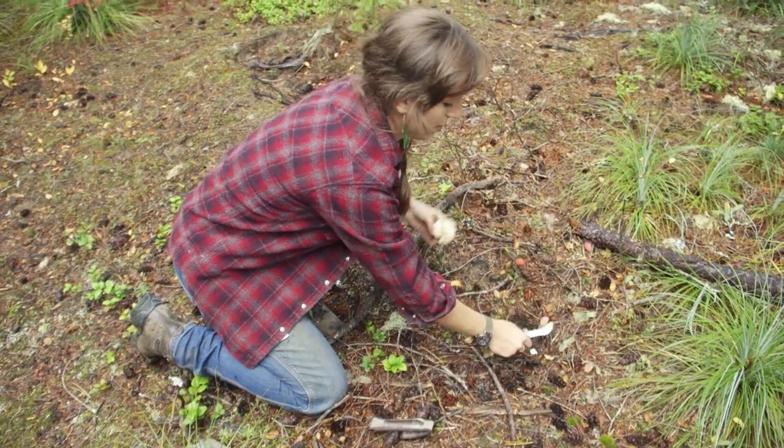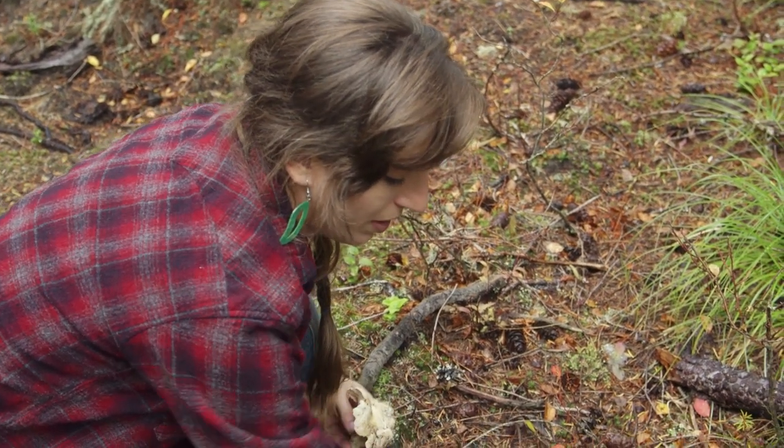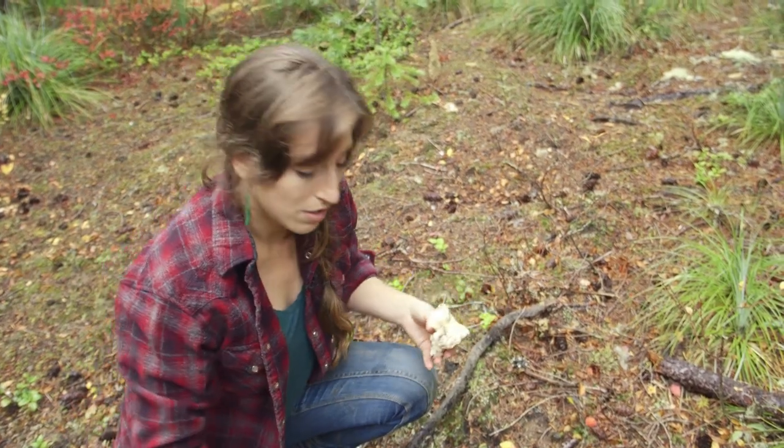The white chanterelle is actually something that's unique to the Pacific Northwest, so if you don't live in the Pacific Northwest this isn't something you'll be finding. But there are so many different chanterelle species worldwide and even in North America especially. Learn what your basic chanterelle looks like and then you can learn what varieties you have.